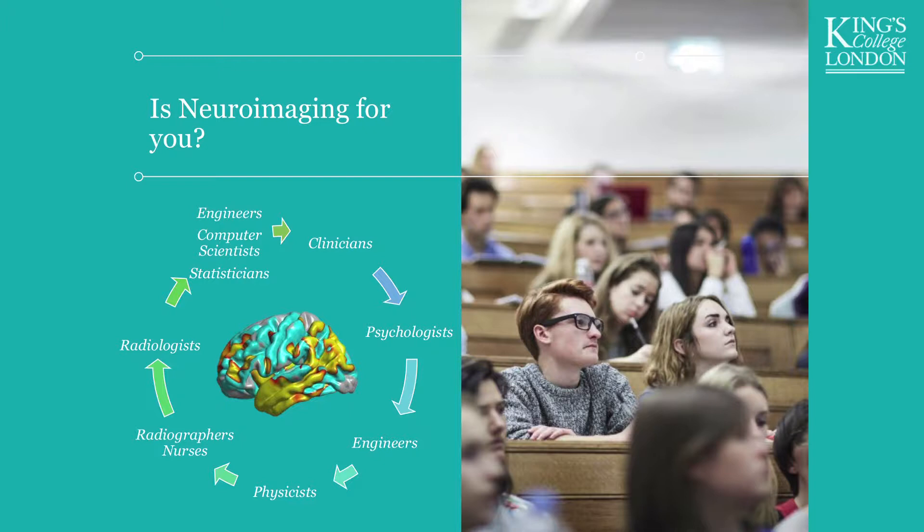What we do with our program is follow neuroimaging studies from start to end. You will learn how to design neuroimaging studies, how to run them, how to analyse the data, and how to present and write up the results. We follow through — either in research on the healthy brain, the psychology side of neuroimaging, or on the clinical side of neuroimaging.